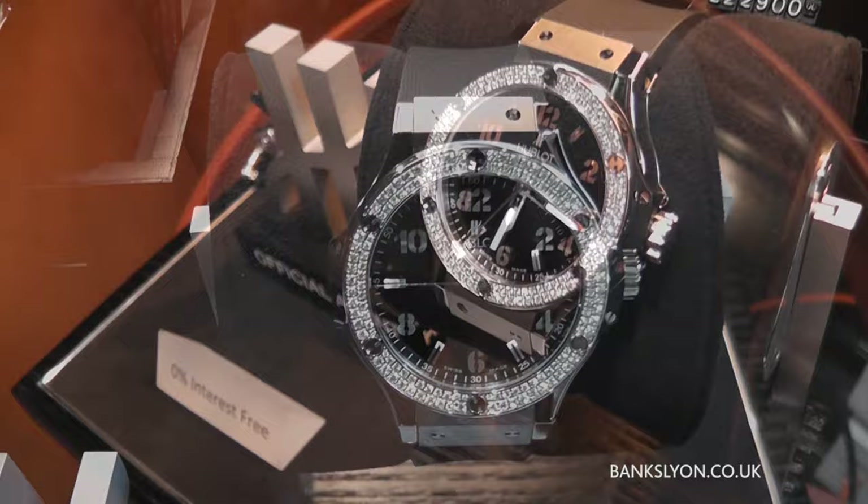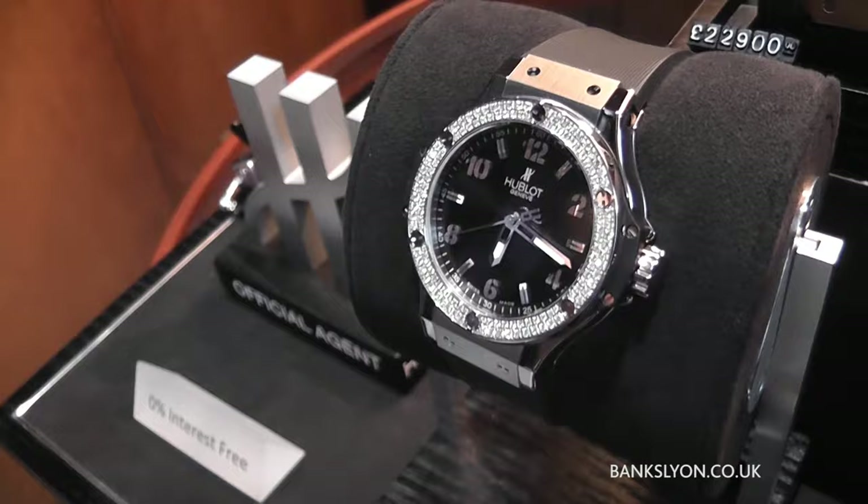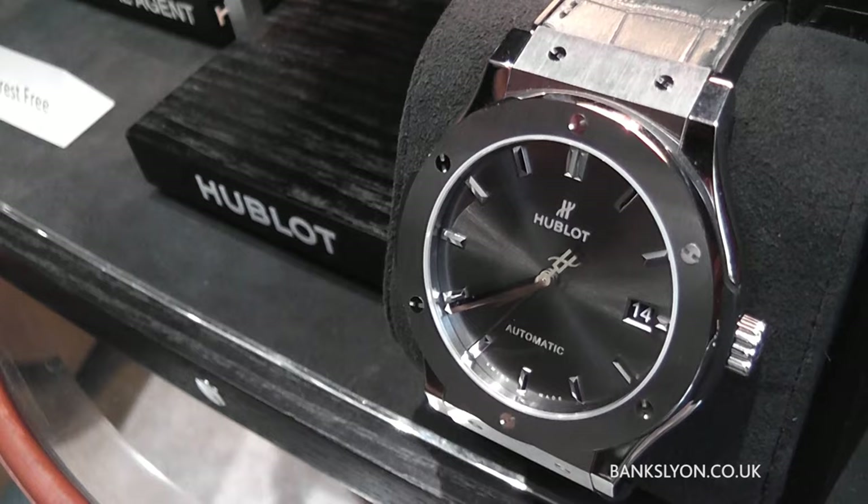A lot of design element, and it's certainly something that we are very pleased to be one of their main ambassadors for, particularly here in the northwest. This particular one is ideal for a lady, with the full diamond bezel that it has. They're using rubber straps and all these watches are water resistant.